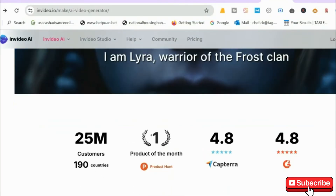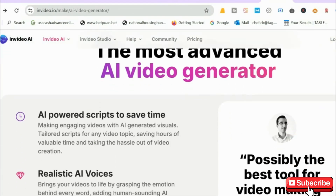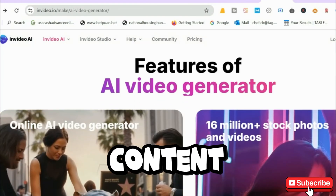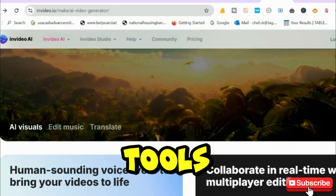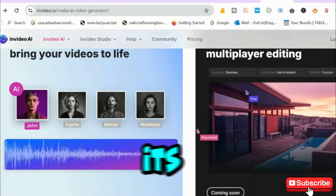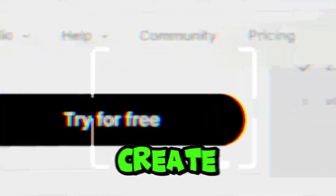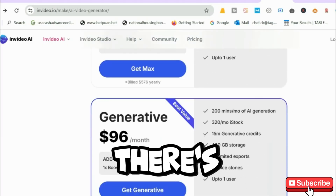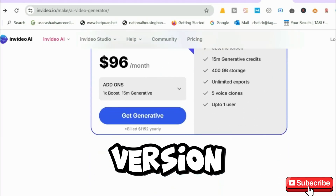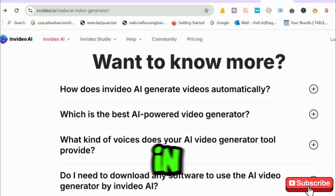First up, InVideo. This AI-powered video maker is perfect for marketers, businesses, and content creators looking for pre-made templates, text-to-video tools, and stock footage. It's beginner-friendly, has a massive media library, and lets you create professional-quality videos in minutes. But there's a catch — the free version adds watermarks, and advanced AI features are only available in the premium plan.